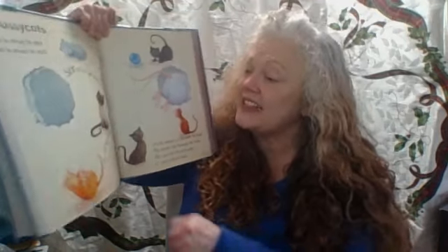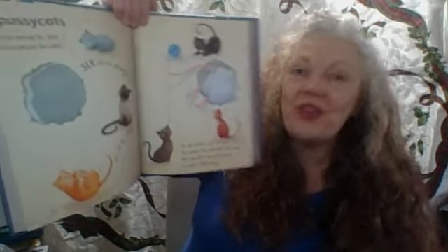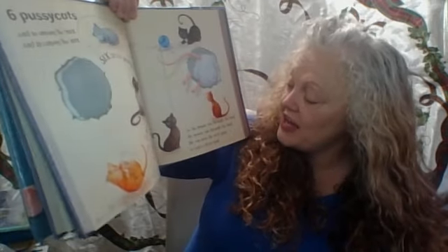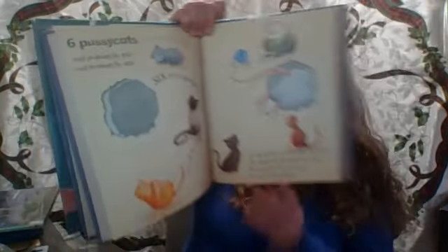Six kitty cats. And in the mix, and in the mix — six little kitty cats are all in a fix. One, two, three, four, five, six. So the mouse ran through the book. He ran on to the next page to take a little look.